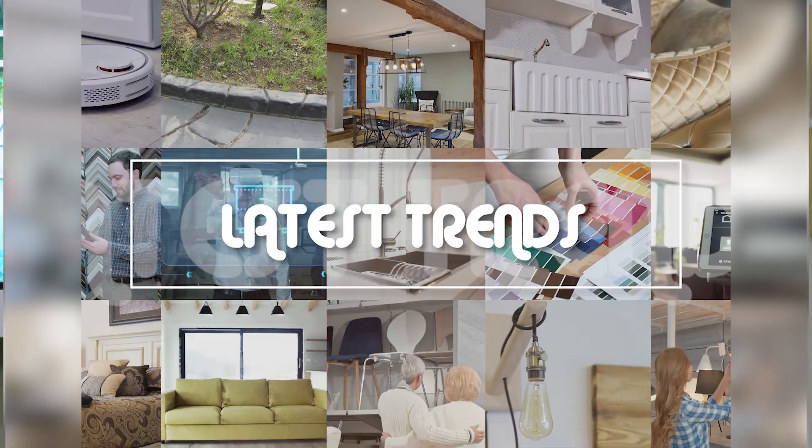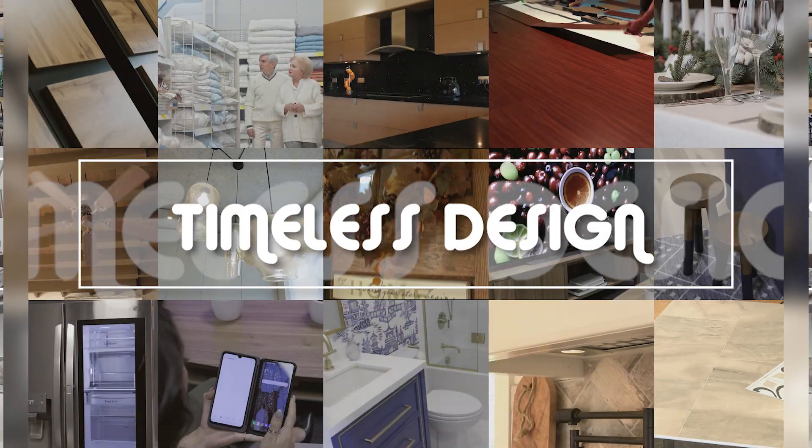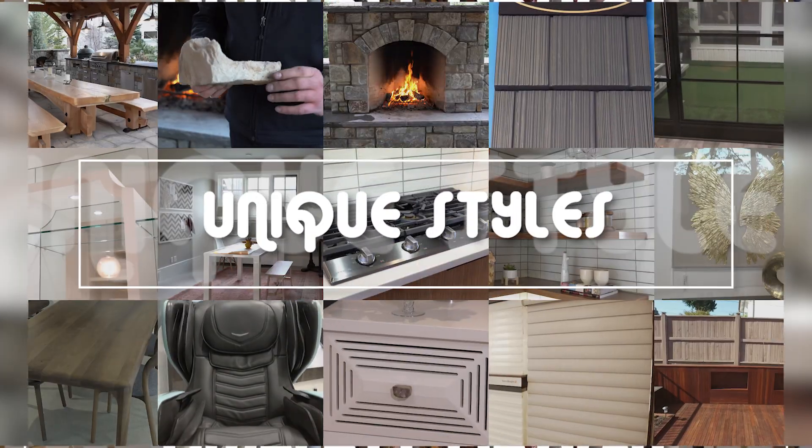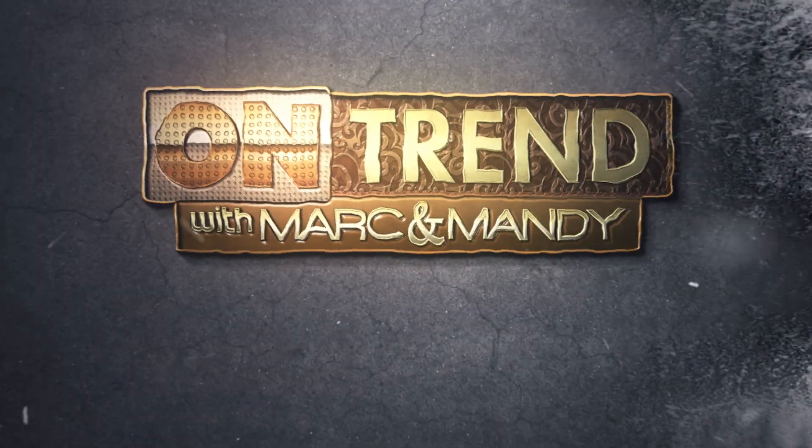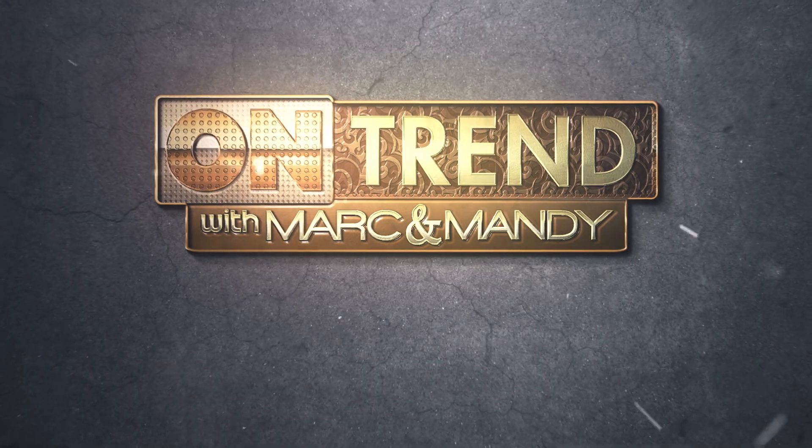Welcome back. Narchecki here with our friends at RollerUp. Hi Mark and Mindy, today we're going to talk about security in your home.